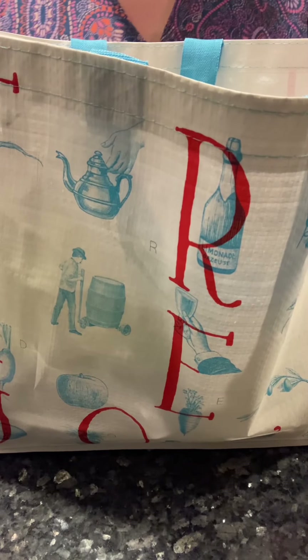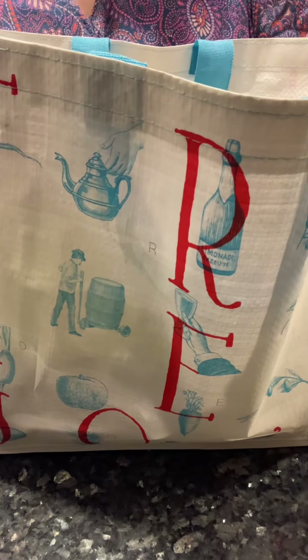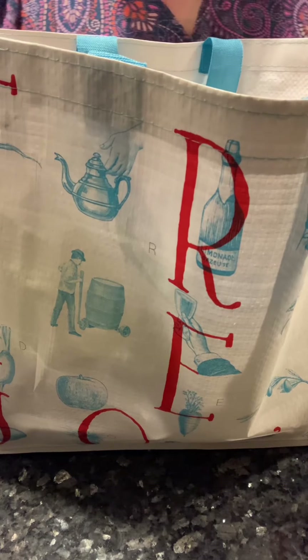Trader Joe's haul. I haven't done one in a while. It's hot, it's summertime — let's see what we got.